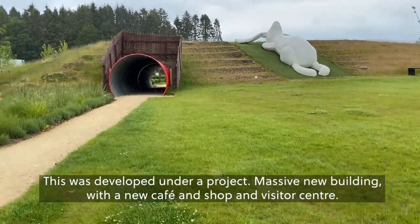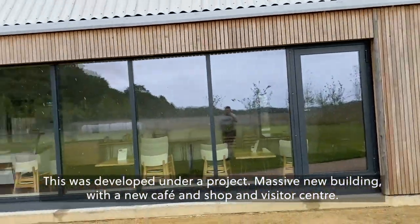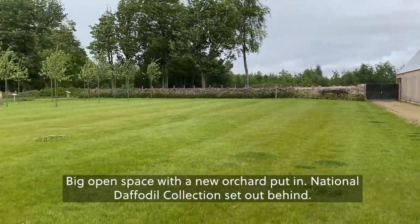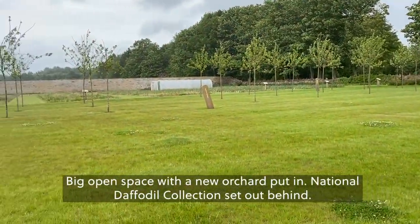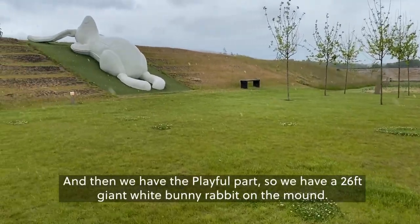This was developed under a project — a massive new building with a new cafe, shop, and visitor centre. A big open space with a new orchard put in, a national daffodil collection to sit out behind, and then we have the Playful Park.